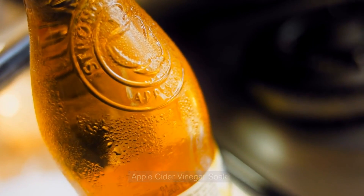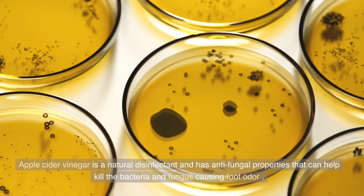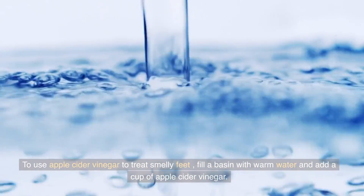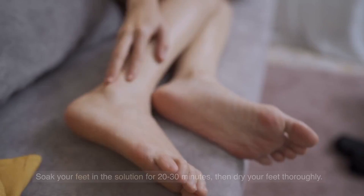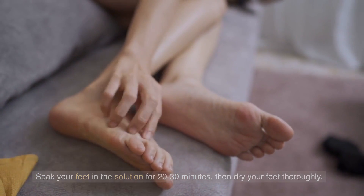Apple Cider Vinegar Soak. Apple cider vinegar is a natural disinfectant and has antifungal properties that can help kill the bacteria and fungus causing foot odor. To use apple cider vinegar to treat smelly feet, fill a basin with warm water and add a cup of apple cider vinegar. Soak your feet in the solution for 20-30 minutes, then dry your feet thoroughly.